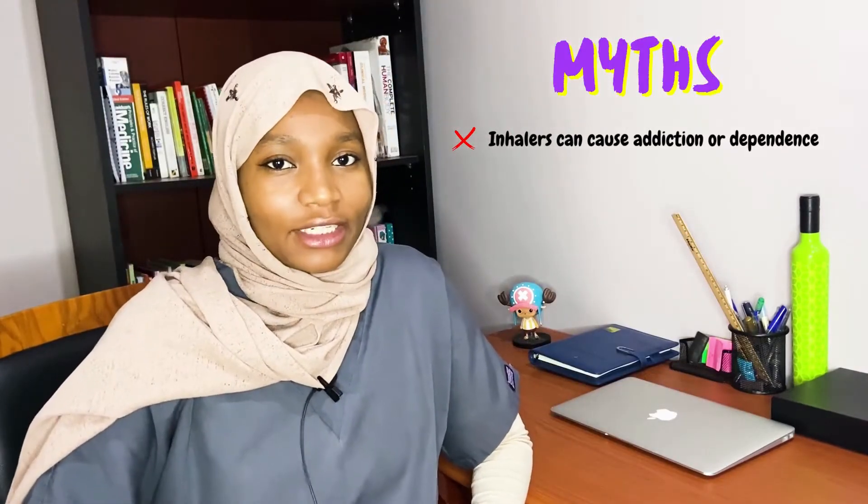The second thing you'd need to do is: if you're using an inhaler that contains steroids, like Pulmicort, you would need to rinse your mouth after use. Failing to do so can increase your risk of having oral thrush, or oral candidiasis.